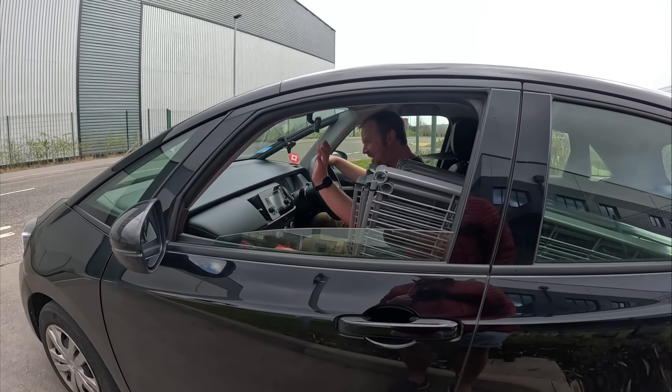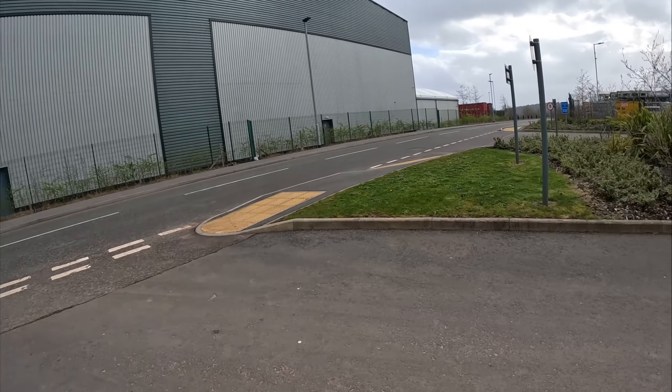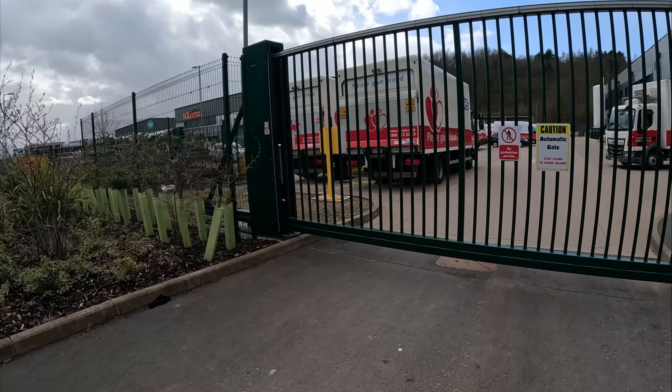Thanks a lot, mate. Cheers. Honda Jazz — very, very quiet. I thought it was a hybrid the way it came up.